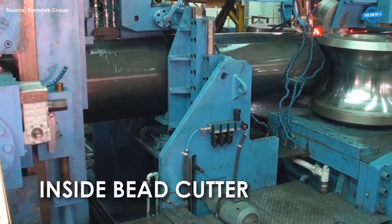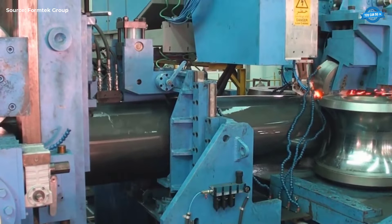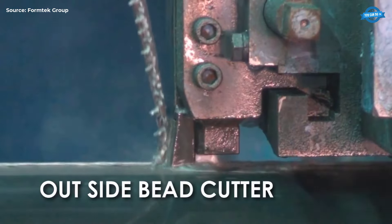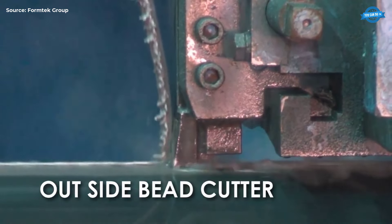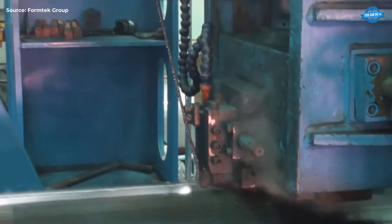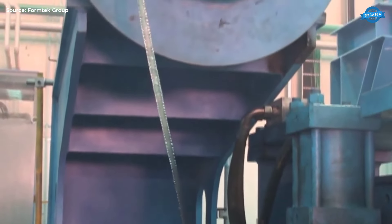Inside Bead Cutter. After welding, the inside bead cutter removes the internal weld bead, ensuring a smooth internal surface for the pipe, which is crucial for fluid flow and reducing obstructions. Outside Bead Cutter. Simultaneously, the outside bead cutter removes the external weld bead, creating a smooth outer surface that enhances the pipe's appearance and prevents corrosion.